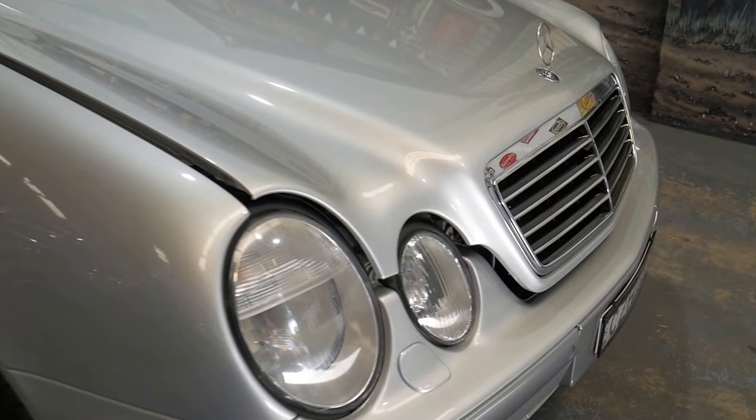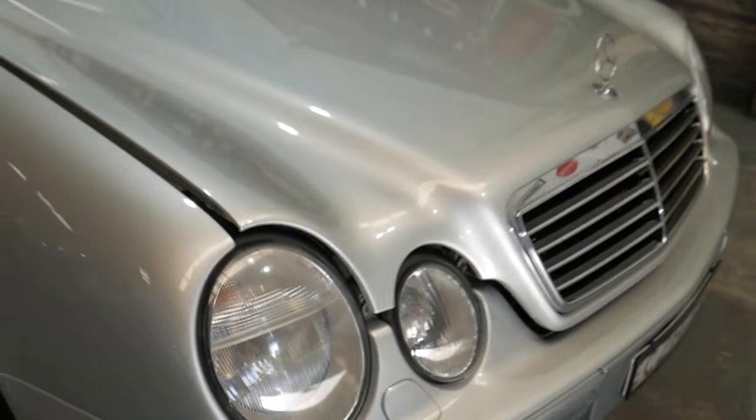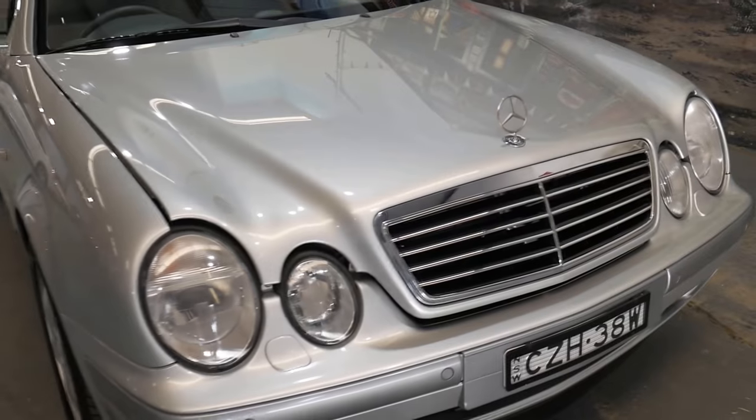It's even got Xenon headlights. The year before this, around 1996 or 1997, you didn't even get Xenon headlights on an E36 AMG.